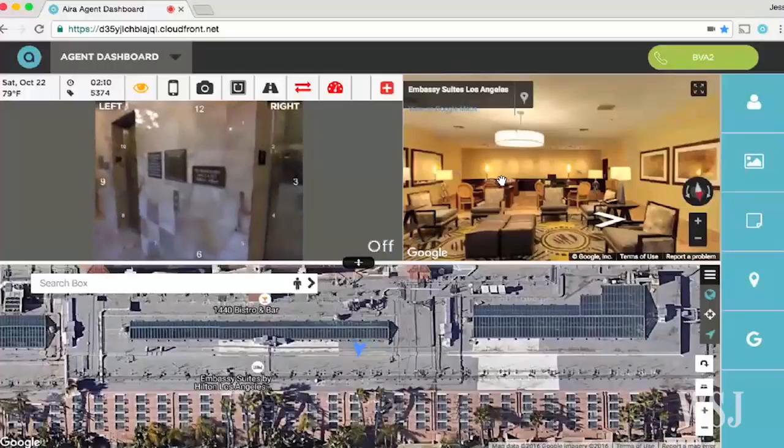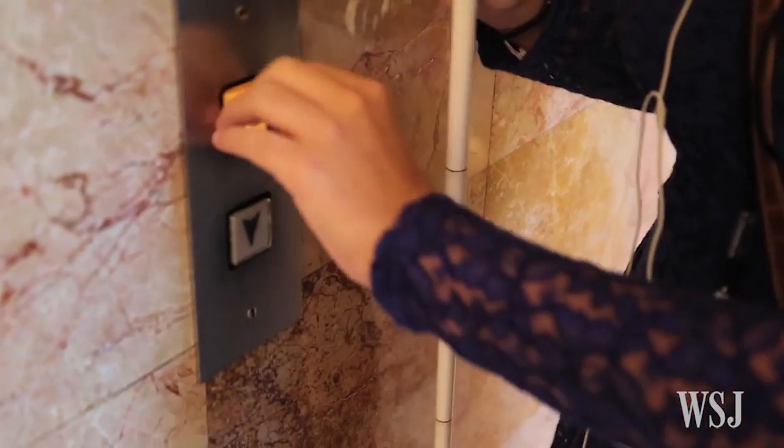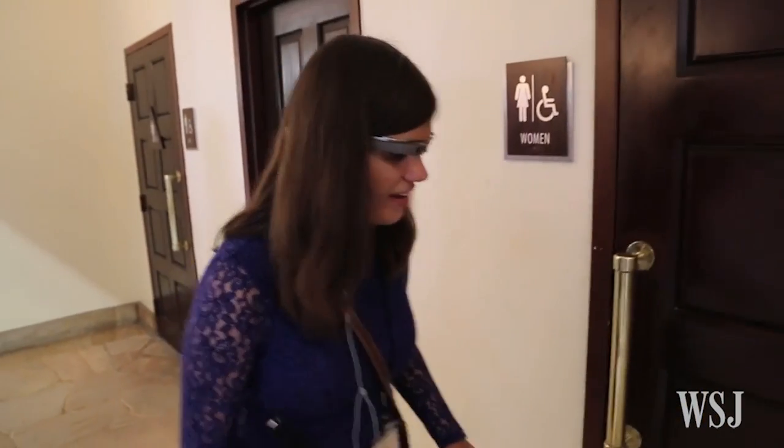The service is built with a dashboard that the agent is able to see, and with that we can access a few important things. First, you can see the battery life of the user's phone, so if we were close to a critical battery we would obviously inform them of it.